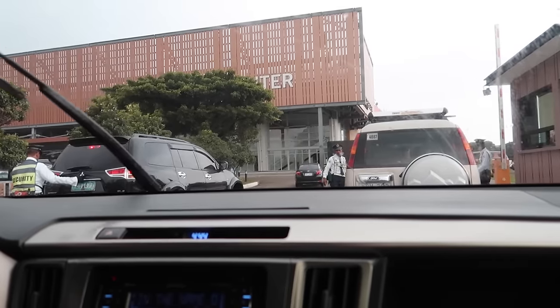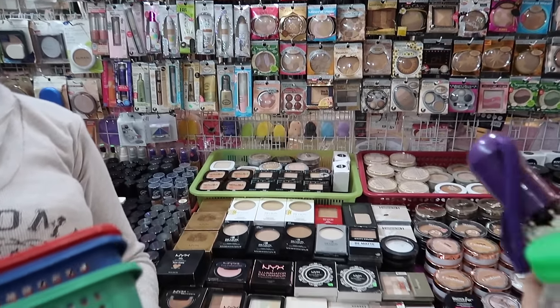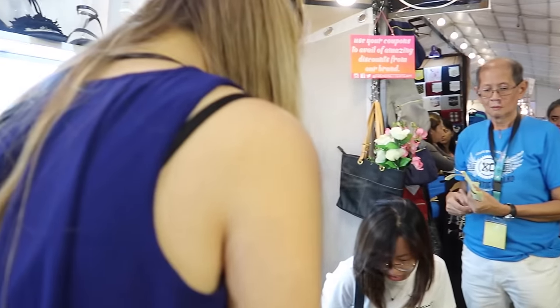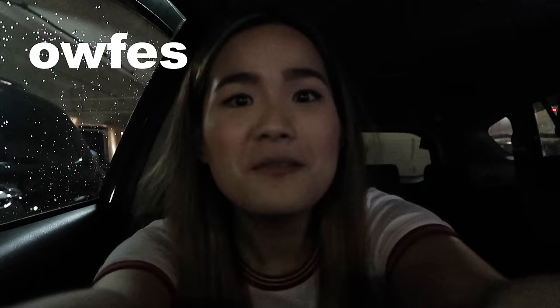We passed by BPI first because I needed to withdraw money, since the ATM there had a super long line. Anyway, the camera is so dark here in the MOA parking lot, but the lighting still looks nice. So guys, we're here at MOA — we're just going to eat and walk around. I want to look at office furniture since I'm already working now.